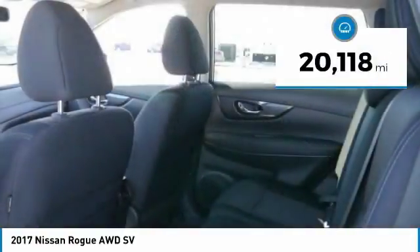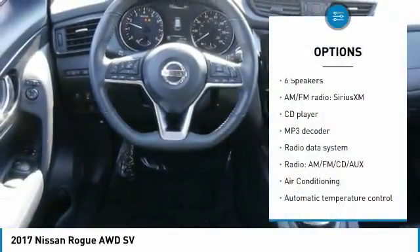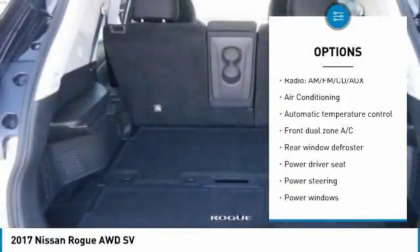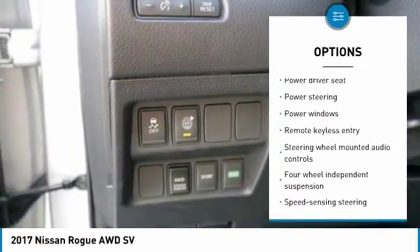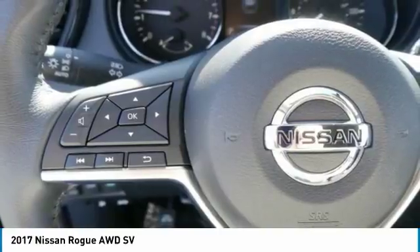This vehicle has less than 25,000 miles. Here are some of this vehicle's great options: traction control, dual airbags, air conditioning, power steering, four-wheel disc brakes, rear window defroster, security system, power windows, electronic stability control, CD player.